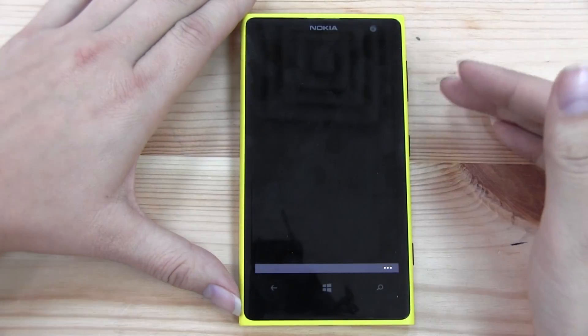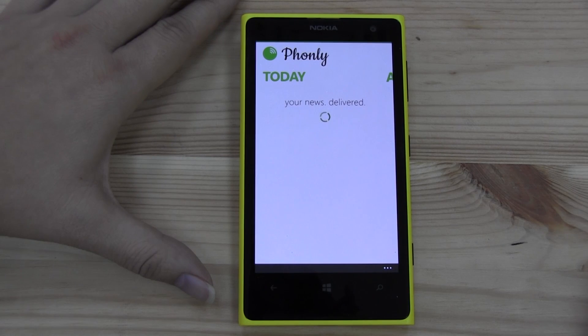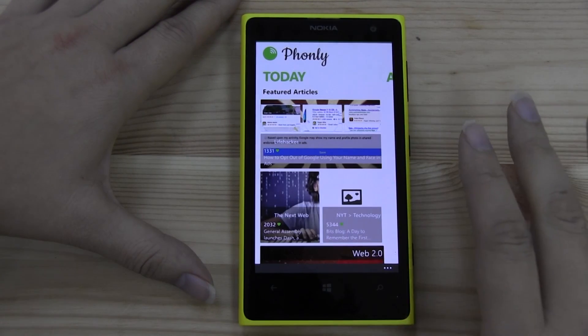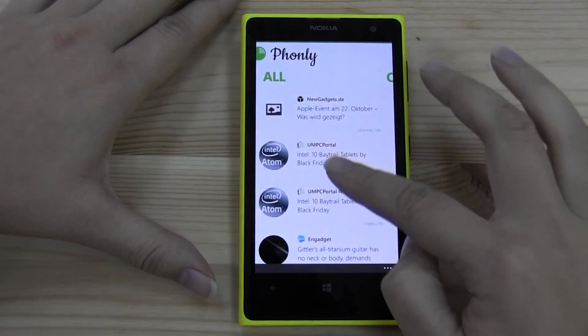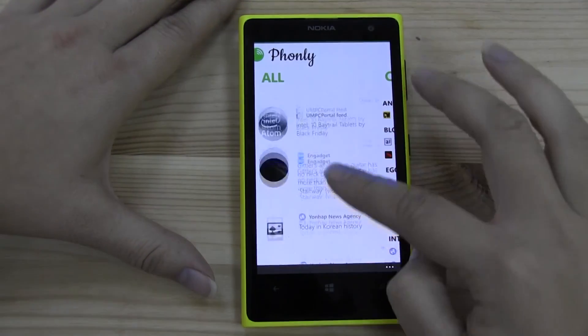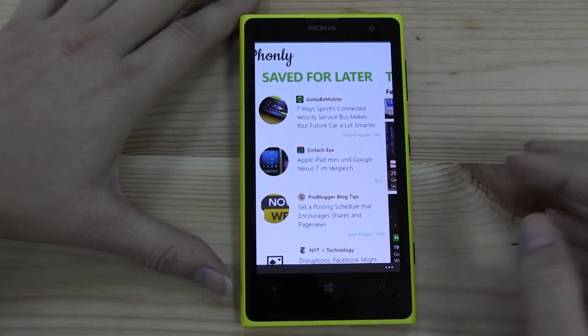The first one I'm going to start with is Phonely, which is the Windows Phone version of Feedly. So if you're looking for an RSS reader, Feedly was the best on the market, and now we have it here on Windows Phone with Phonely. It has a very similar setup to what we have on Android — you can see your categories, and you can save articles for later.